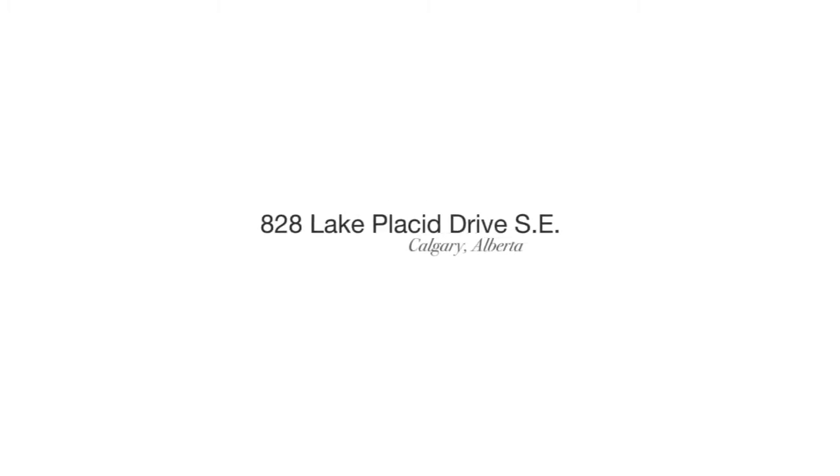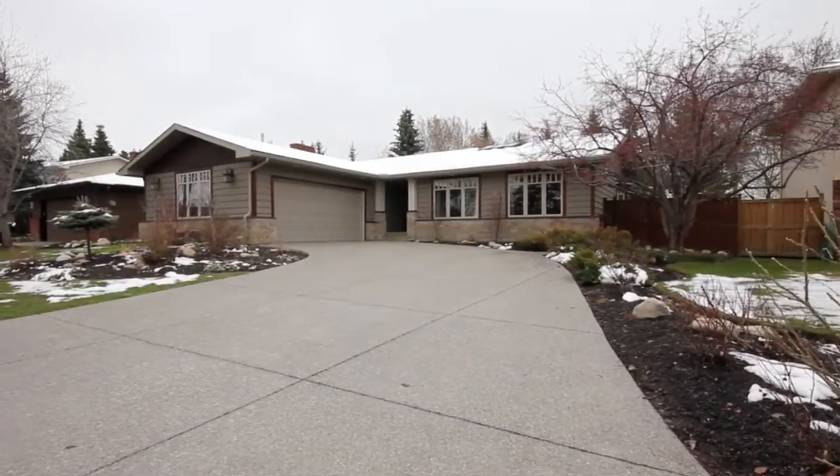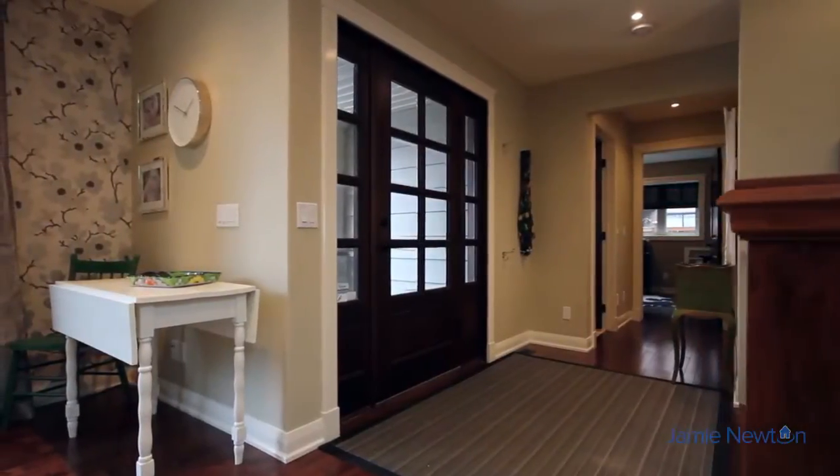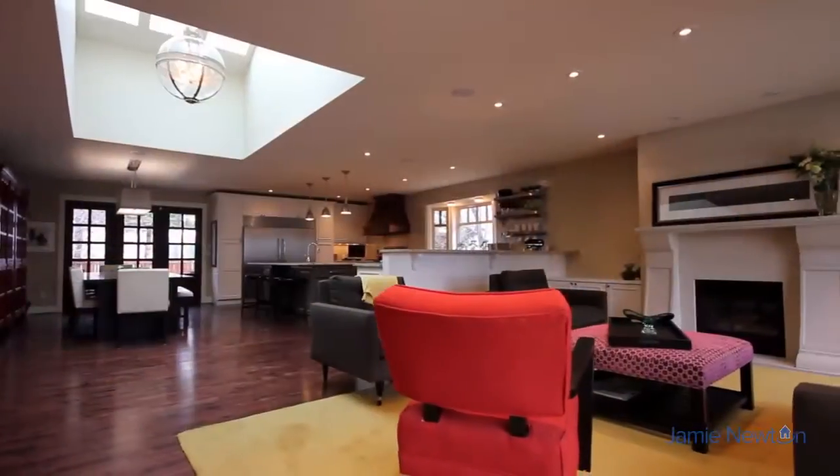Welcome to 828 Lake Placid Drive SE, a spectacular property in the wonderful family community of Lake Bonaventure. A grand mahogany front door invites you to see all of the features that this modern-day home has to offer.